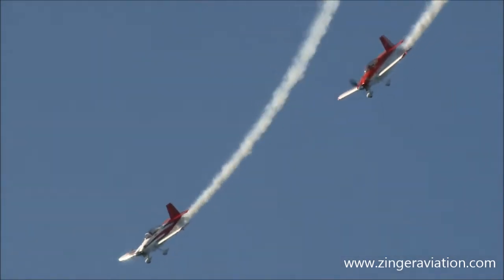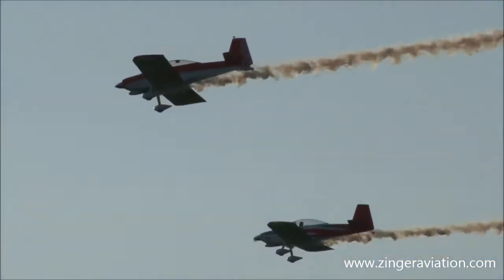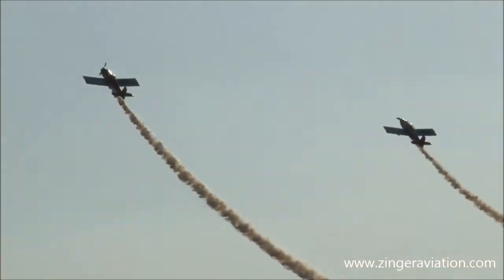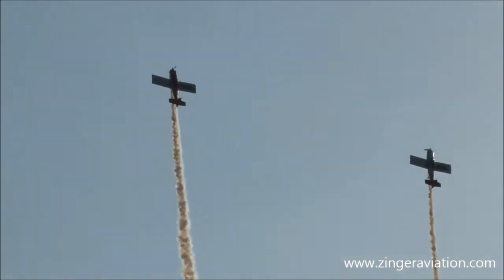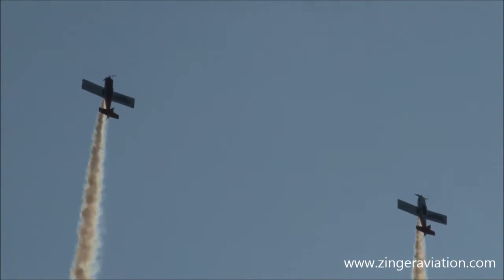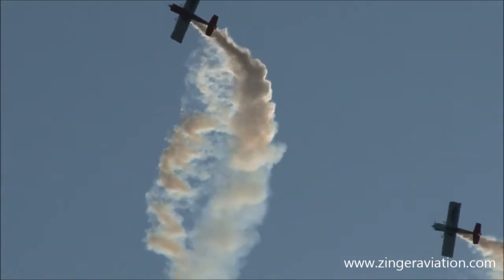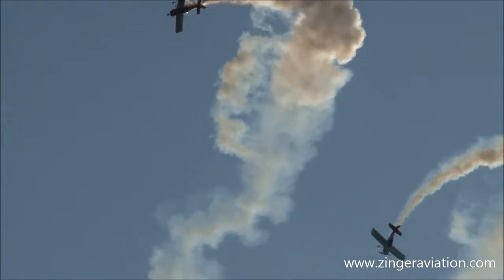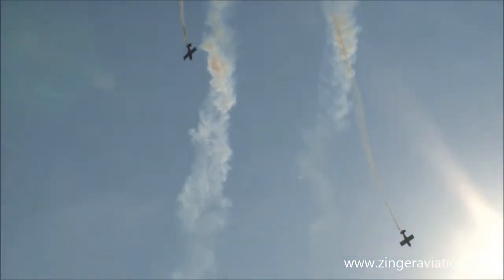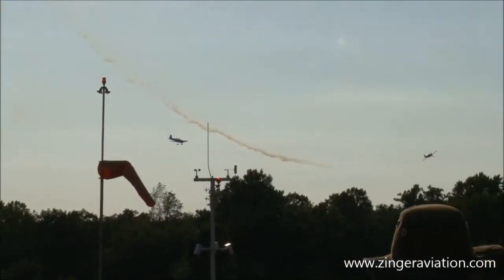By the way, this is a two-seat aircraft capable of speeds up to 201 miles per hour. Here we go — they get into a parallel formation. Here comes another parallel maneuver; they're going to do the formation hammerhead right there. And now they're going to head off after the quarter roll.